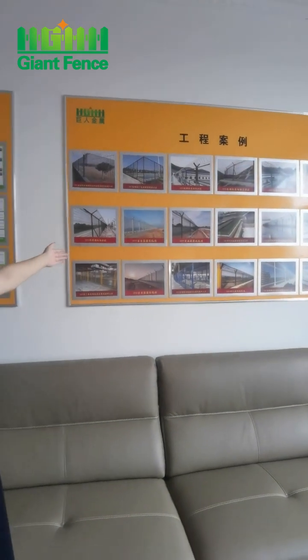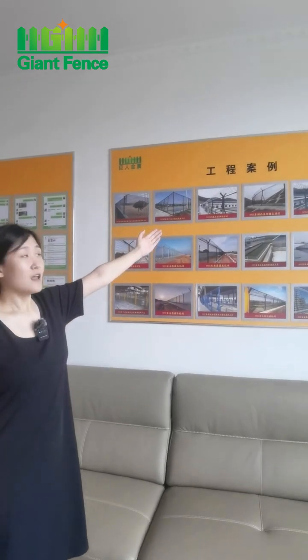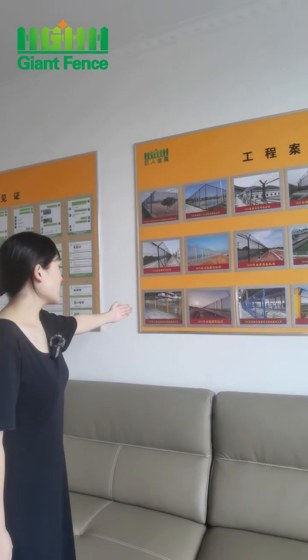The next part is projects. Look, this is a 3D fence, training fence, airport fence, and workshop fence.